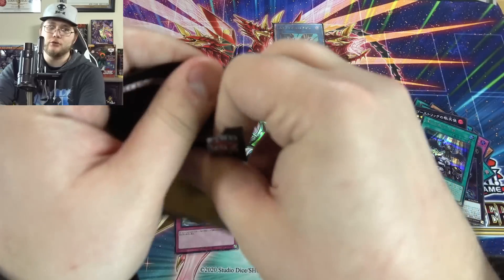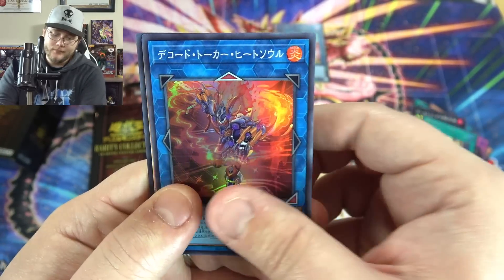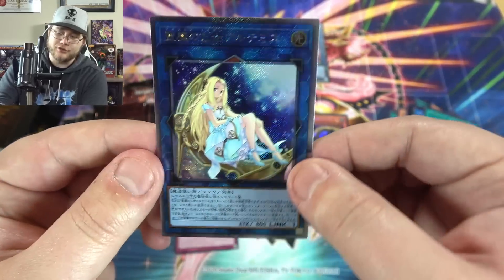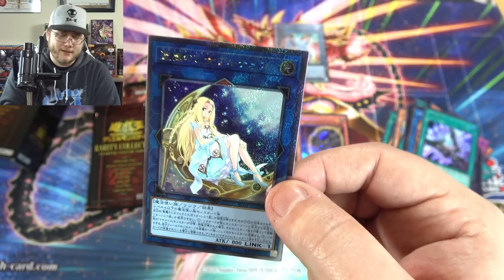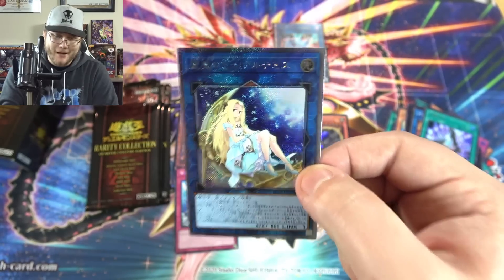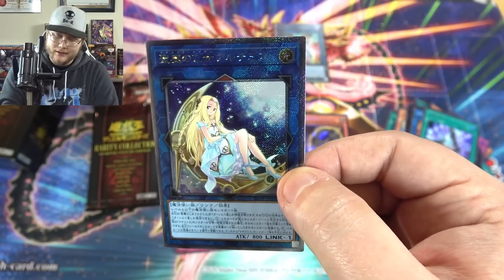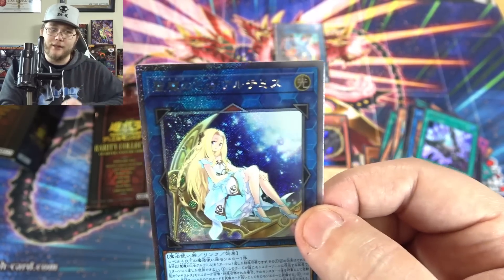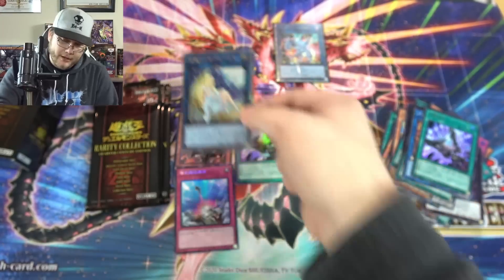Let's see if we can get one of those ghost rares — I think there's two: Ash Blossom and Nibiru. I'd love to get those. Heat Soul, Lava Golem, and Triple Tactics again. Oh — that is an Extra Secret Rare! That is the Majestus card. I know I run her in Dark Magicians on Master Duel but I can't remember her full name. That's a cool looking card — I like how she's a little lighter than the rest of the card. It's not just really dark like the old Platinum Rare for Noble Knights. That's Extra Secret Rare, and I believe you're guaranteed that too.